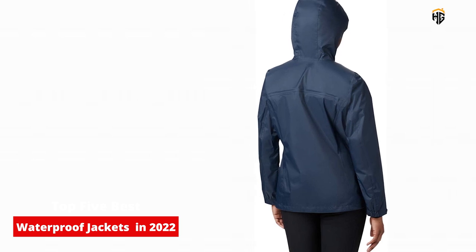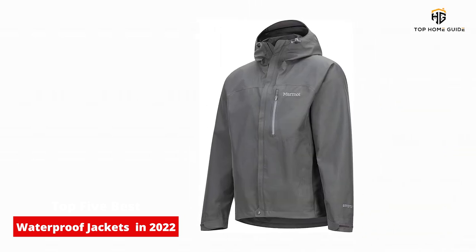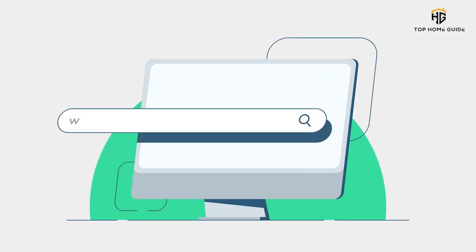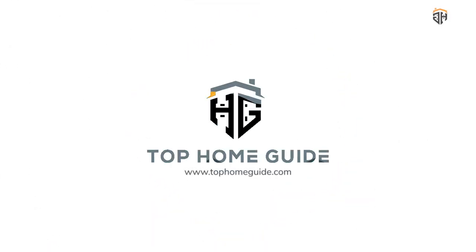These sturdy units will keep you dry, warm, and most importantly, stress-free. Now let's get started.